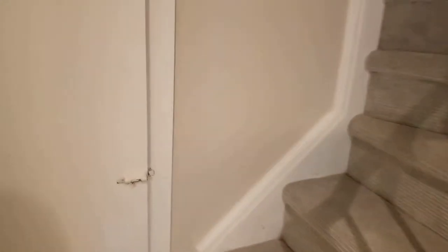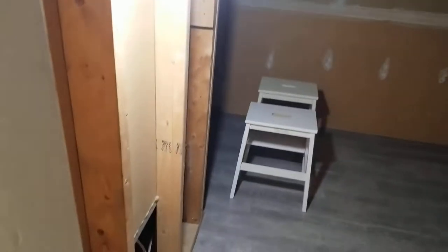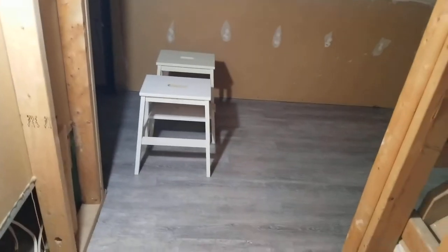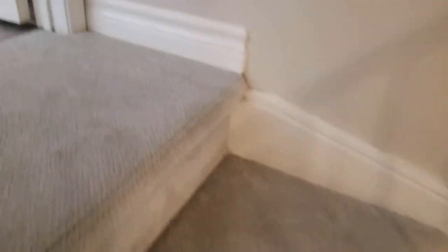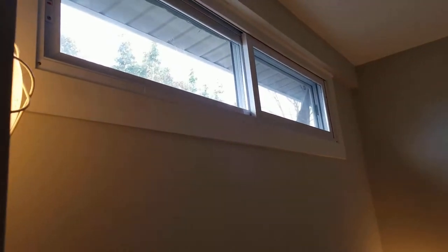Between the second and third floors there's storage, large storage underneath. And then up to the top floor, the second bedroom. Fresh decor, wood banding around the window frame, newer windows as well, high ceilings and closet.